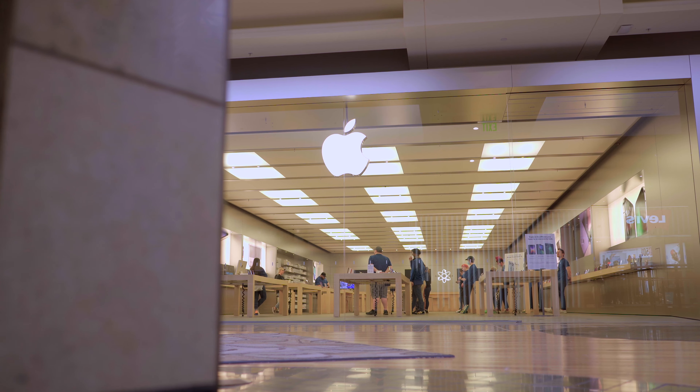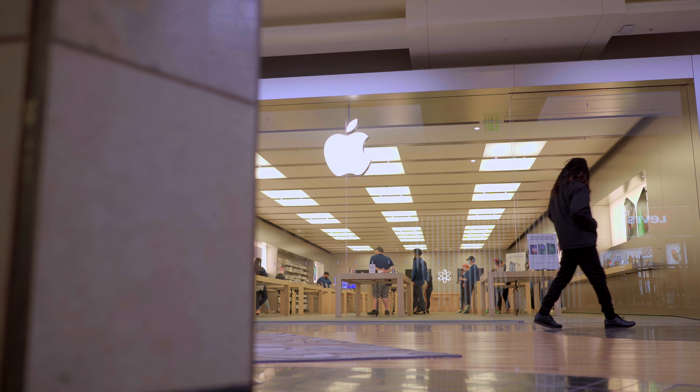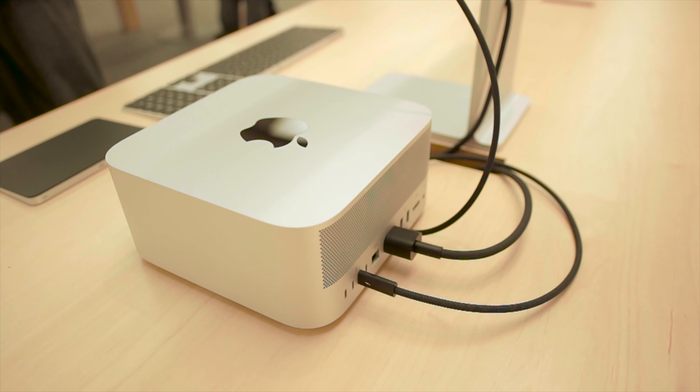I'm kind of early in the mall. The mall is supposed to open at like 12 and I think it's sometime after 11 now, so the mall is really empty. But I'm here waiting for the Apple Store to open. I just passed it and I saw the Studio Display and the new Mac Studio — I saw about five Studio Displays in there, so I should be able to have enough time to test one of them.